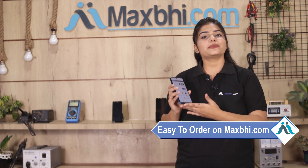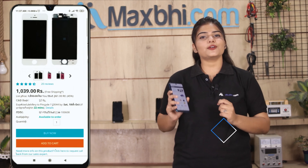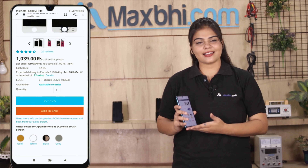Friends, ordering on Maxp.com is very easy and simple. Our website is Maxp.com. You can search for your product and click on the product page to place your order.